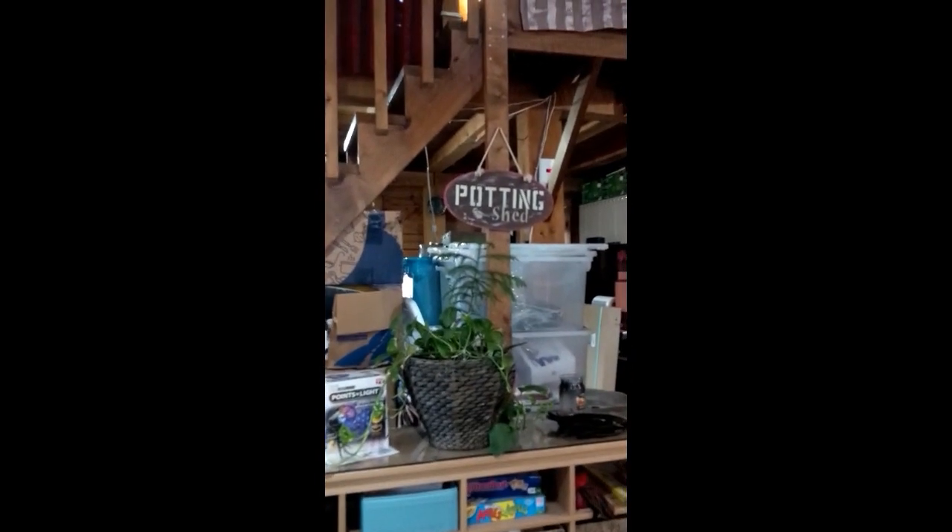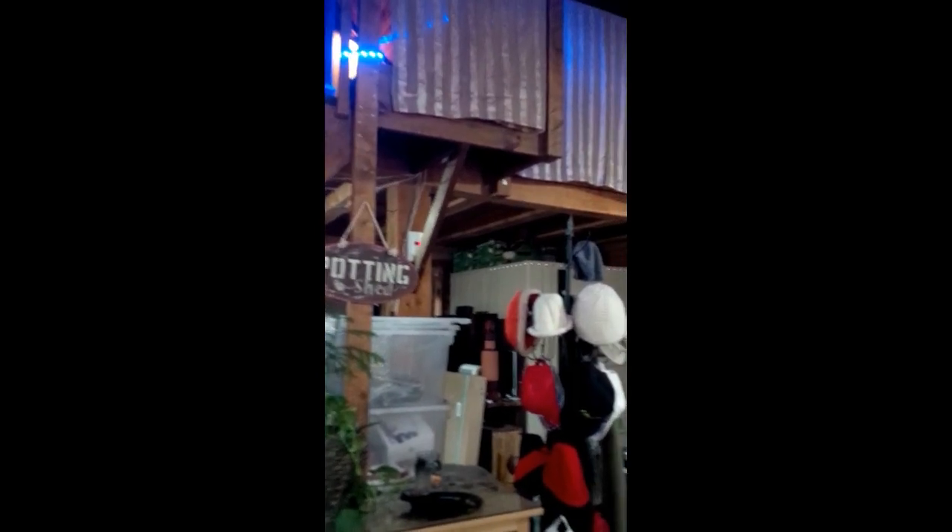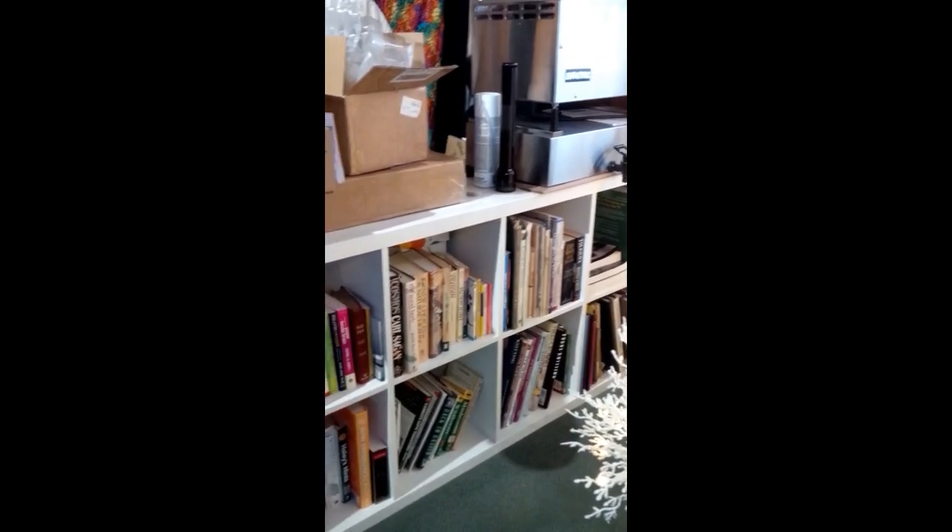Lots of boxes under the stairs that need to be gone through. Every once in a while I've gone through them — this used to be way, way worse. My video might quit on me; I might have to pick up the GoPro. Anyway, this is the office, so to speak. This is my library, and all of this is part of my studio, but at least I've got it covered up and organized in there.